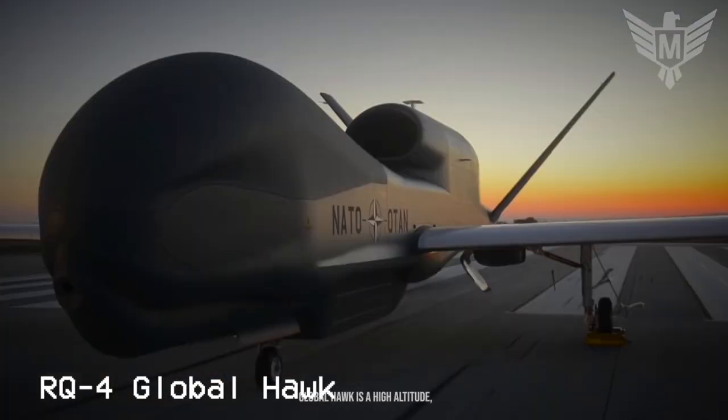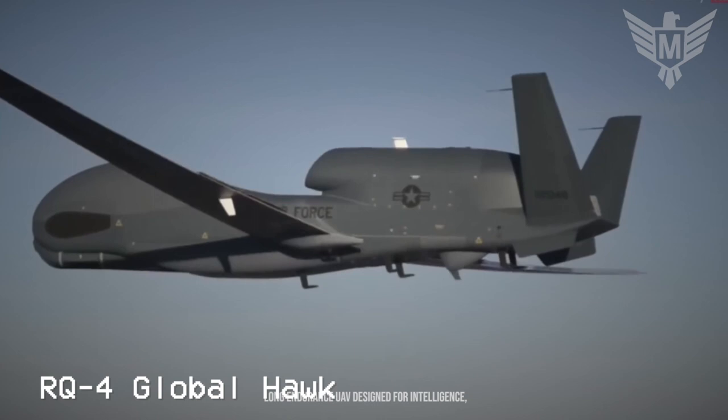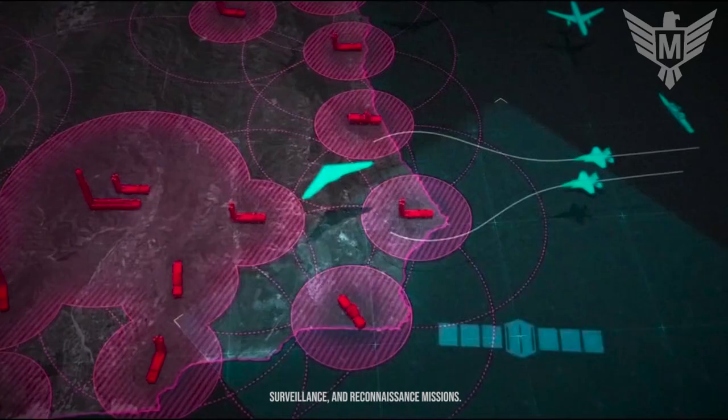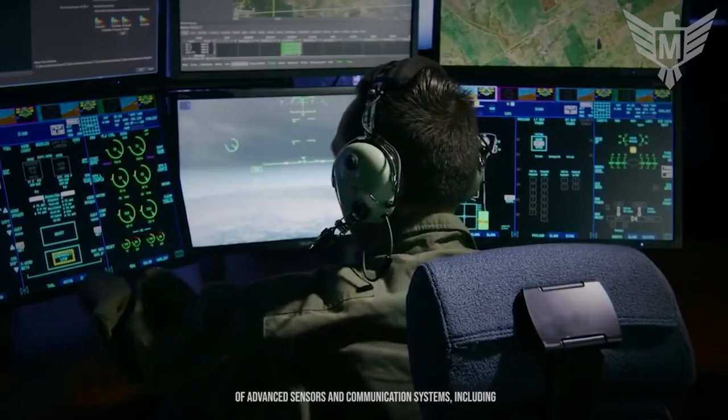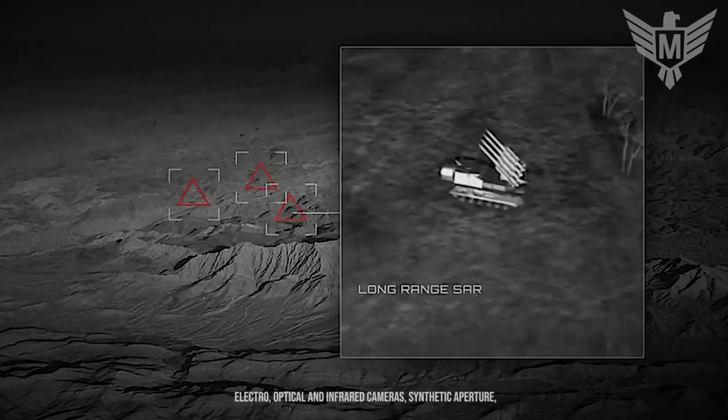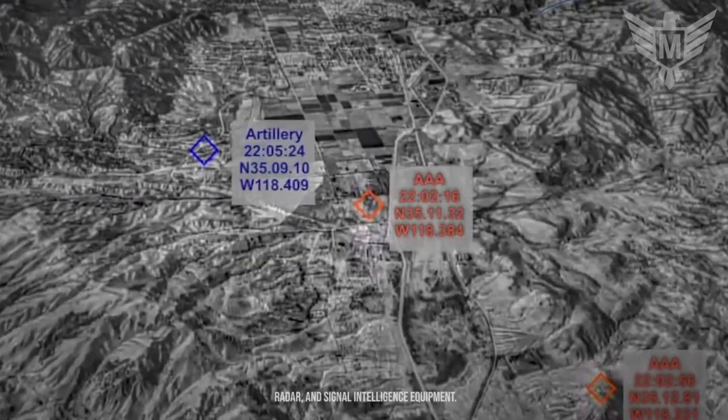The RQ-4 Global Hawk is a high-altitude, long-endurance UAV designed for intelligence, surveillance and reconnaissance missions. The drone is equipped with a variety of advanced sensors and communication systems, including electro-optical and infrared cameras, synthetic aperture radar, and signal intelligence equipment.